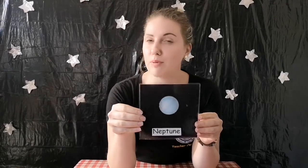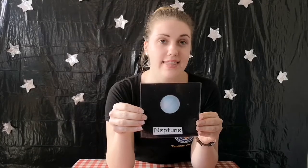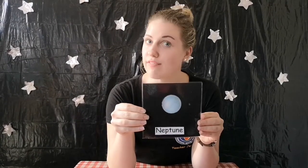Methane in the atmosphere gives Neptune a deep blue color. Neptune radiates 2.6 times more heat than it receives from the sun — a sign of an internal source of heat.